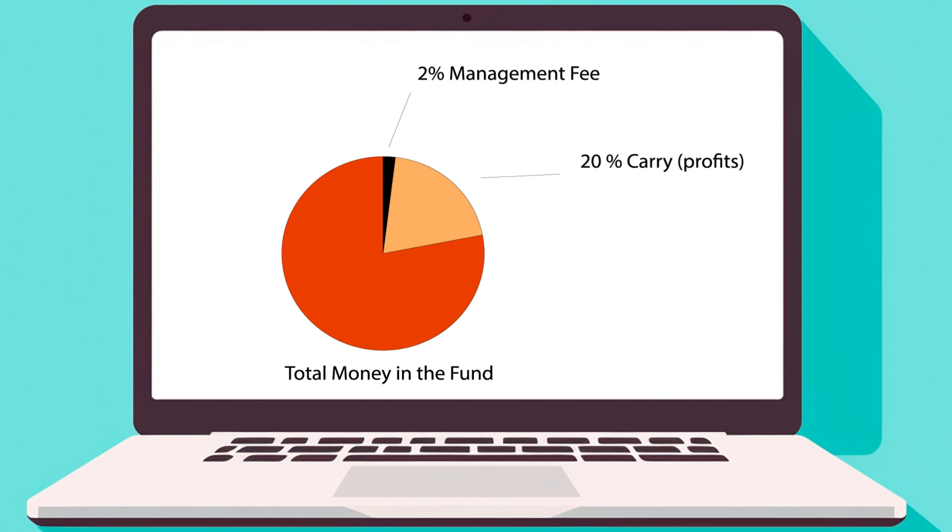Once the fund's life cycle nears its end, typically after 10 years, it undergoes a liquidation process. The remaining assets are sold, and the returns are distributed to the limited partners. After returning the initial capital, the VC firm takes its share from the profits — the 20% carry — and the remainder is distributed among the limited partners. Money makes money.